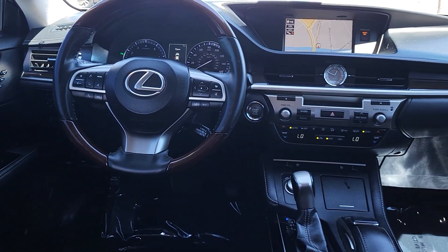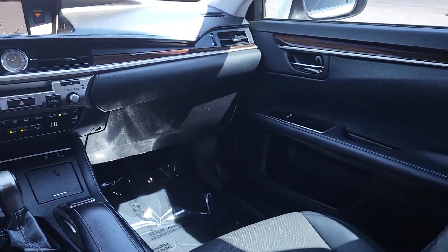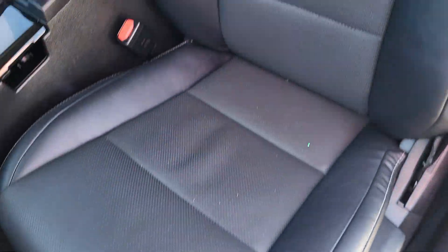The following are some of this vehicle's highlighted options: Pre-collision system, Intelligent Auto On-Off High Beams, Lane Departure Warning, Keyless Entry, Satellite Radio, Premium Sound System, Lane Keeping Assist, Fog Lamps, Backup Camera, and Adaptive Cruise Control.